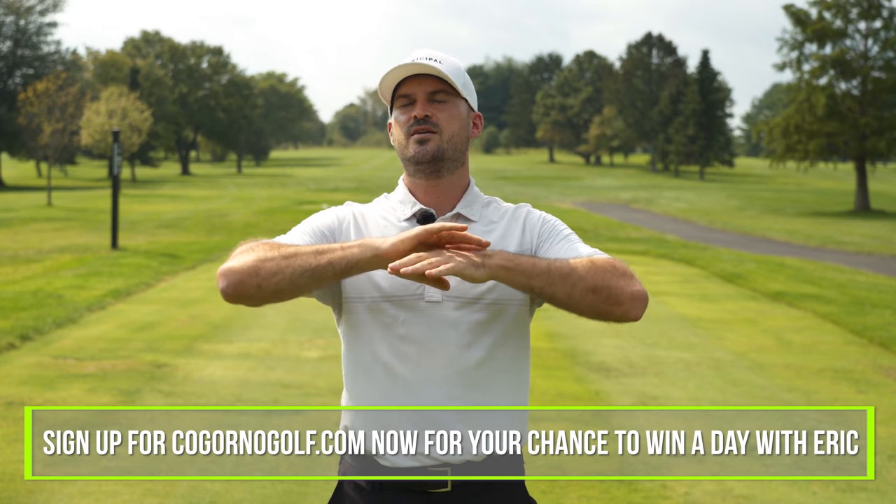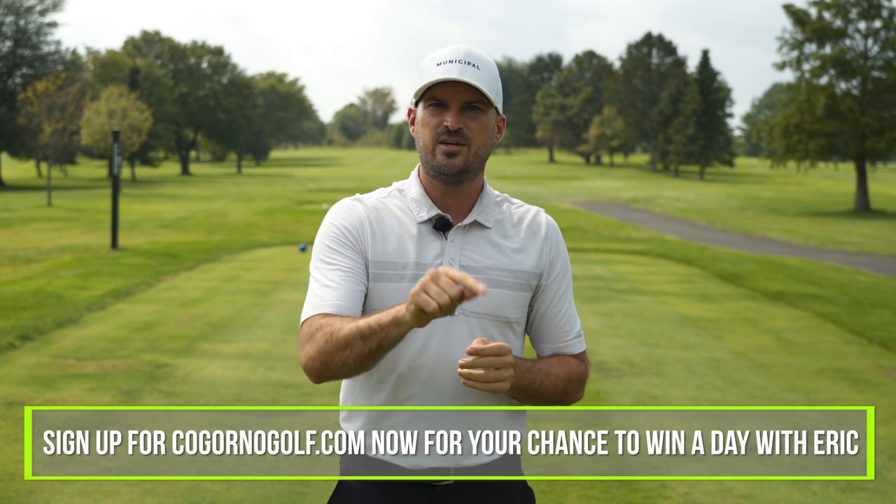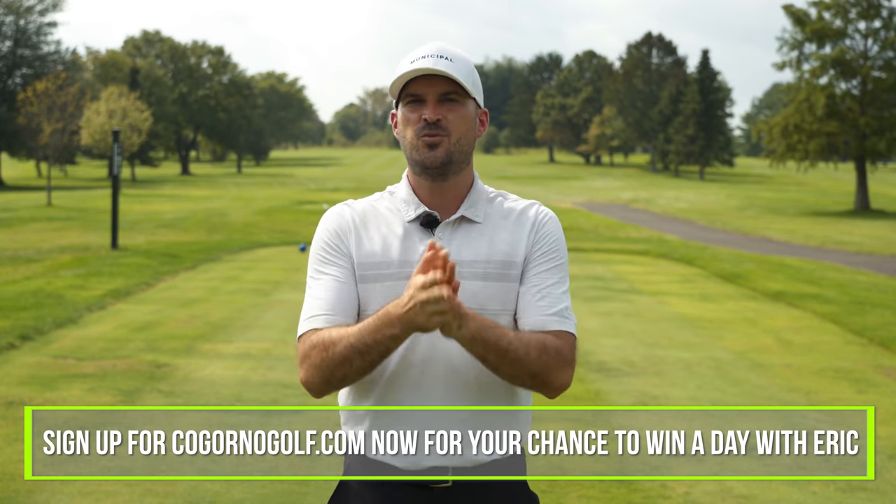You still get the monthly swing analysis. You get all of our practice plan videos. You get the group. You get the coaches in there 24-7 talking, answering your questions. It's an unbelievable deal. I really look forward to spending these two days with you guys. Click the link to CagornoGolf in the description, sign up, and you'll automatically be entered. We'll announce the winners on October 1st.